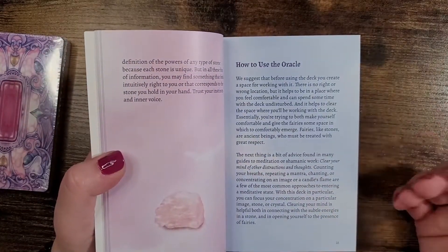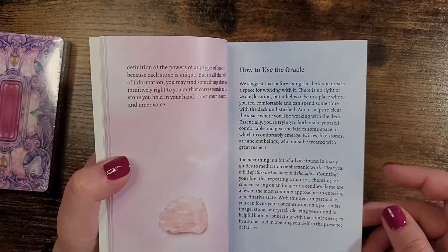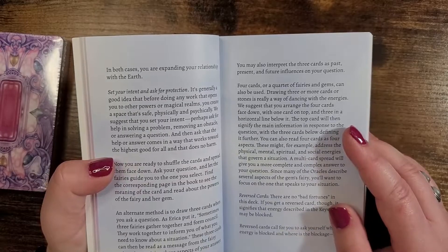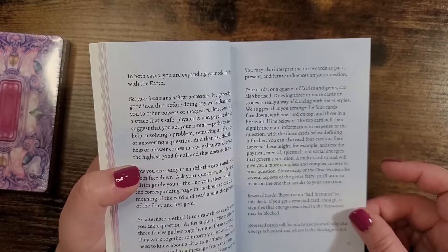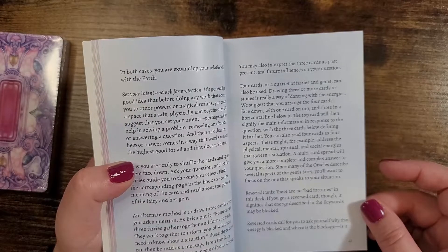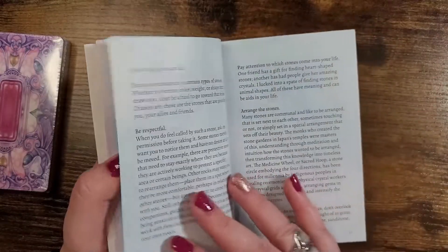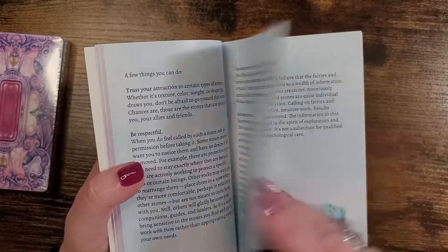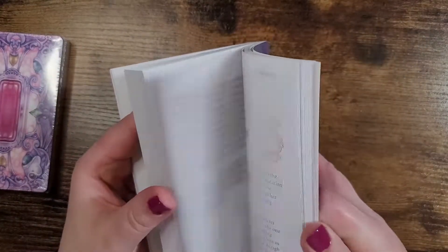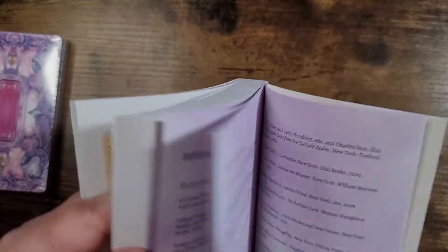Okay, so how to use: clear your mind, you can focus your concentration on a particular image, stone or crystal, set your intent, shuffle, then pull the cards. Regarding reverse cards — there are no bad fortunes in this deck. If you get a reversed card though, it signifies that the energy described in the keywords may be blocked. And then there's more information, followed by the cards and their meanings, then a bibliography with lots of references in the back.